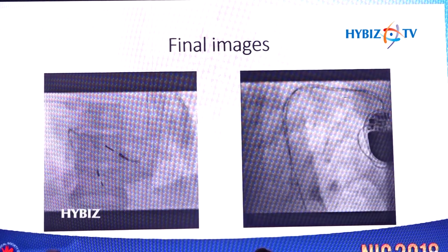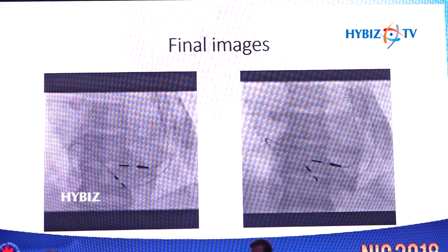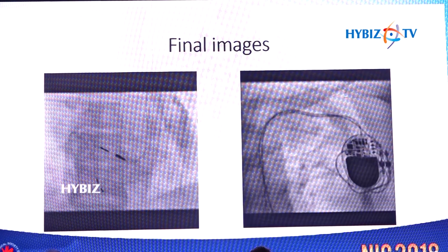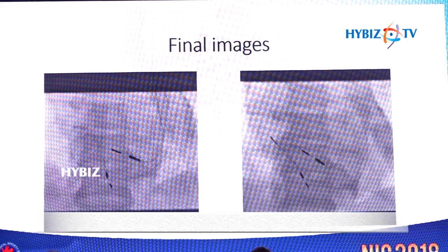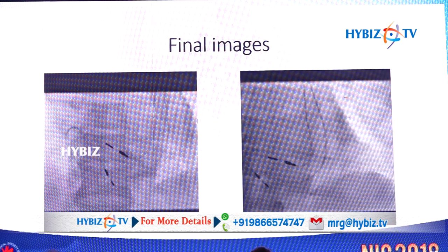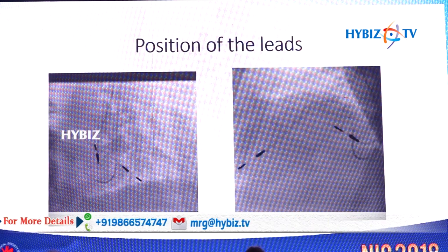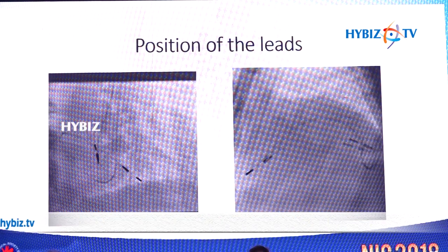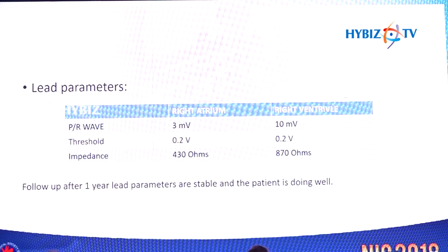The lead parameters were adequate. After confirming adequate lead parameters and ruling out diaphragmatic pacing with various maneuvers including respiration and coughing, the leads were fixed to the pacemaker pulse generator and the wound was closed in layers. The position of the leads was checked in the RAO and lateral views, and the lead parameters post-implantation were recorded.